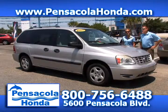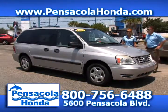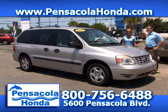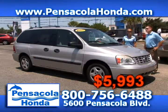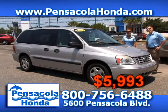This is a 2005 Ford Freestar — the SE model. It has 104,000 miles on it. You get cloth seats, cruise control, and CD player — the AC blows cold in this one. It's a very nice car. We're going to price this one at $5,993. Come see us today in the heart of Car City at Pensacola Honda.